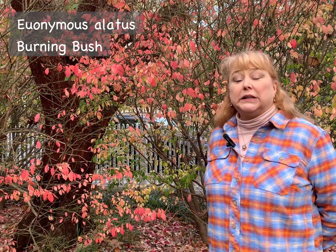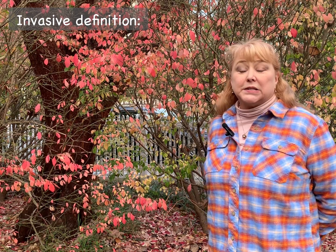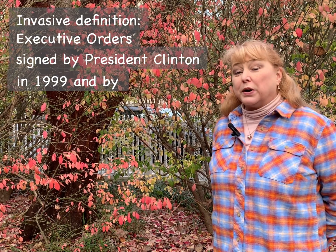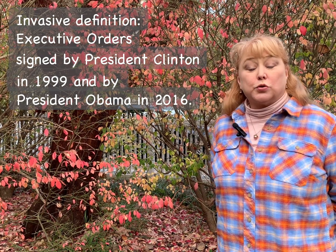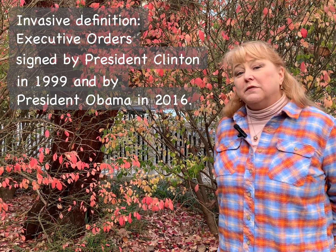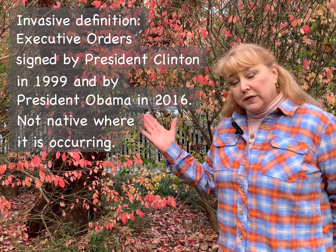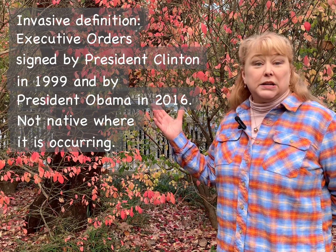Specifically today we're talking about burning bush, or Euonymus alatus. This is an invasive plant that fits the formal definition of invasiveness, first set in 1999 when President Clinton signed an executive order, which was later added to by President Obama in 2016. In those two orders they agree that an invasive plant must be one that is not native to the area, and certainly burning bush fits that criteria because it is native to China.